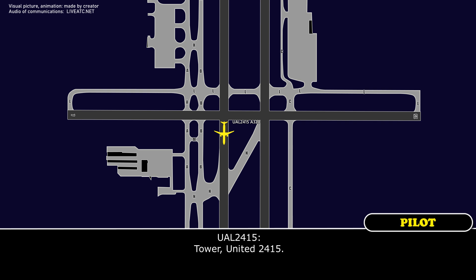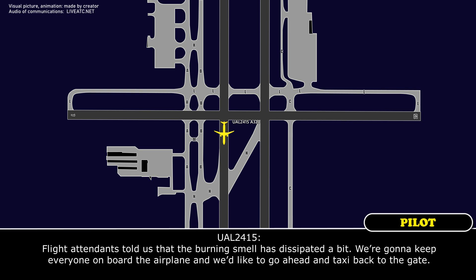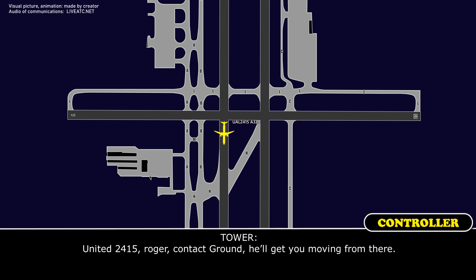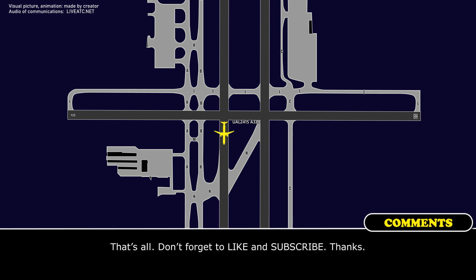Tower, United 2415. Go ahead. My crew told us that the burning smell has dissipated a bit. We're going to keep everyone on board the airplane and we'd like to go ahead and taxi back to the gate. United 2415, roger, contact ground, they'll get you moving from there.